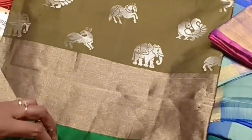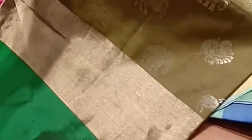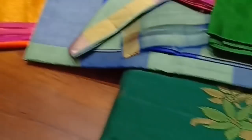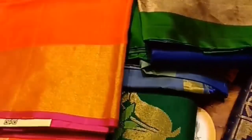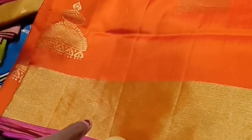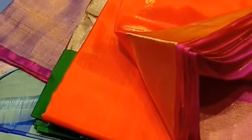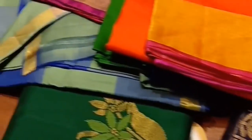This is a very comfortable sari. This is a Mayuri silk sari with horse, peacock, elephant and green color border. This is a jimiki kamal pattern orange sari. This is 6,000 range. The blouse is pink color.